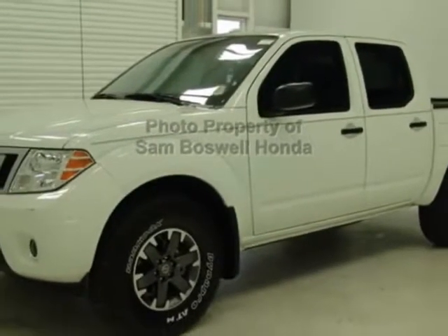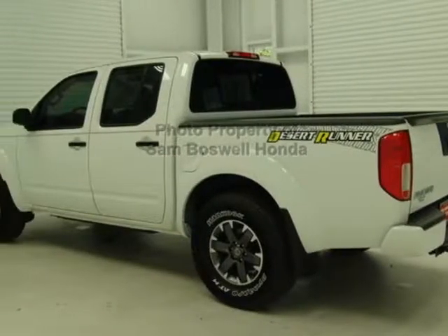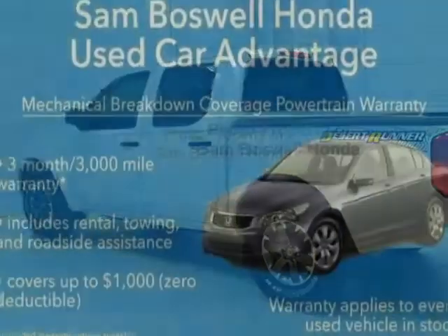For your protection, this vehicle has a factory warranty. This vehicle gets an estimated 16 miles per gallon in the city, and an estimated 22 on the highway.